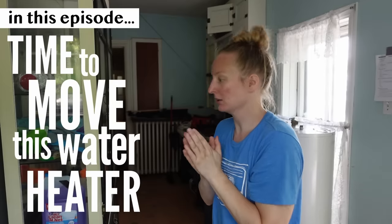Time to move this water heater. Wish us luck. Let's see how it goes.